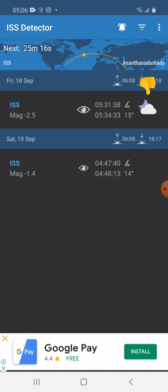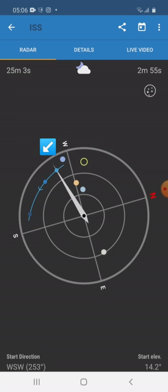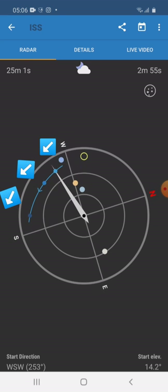Today is very cloudy, so the visibility might be blocked by clouds. ISS will travel from west to south direction.